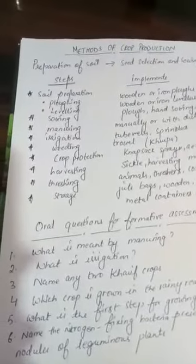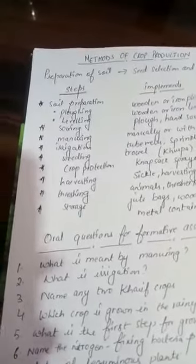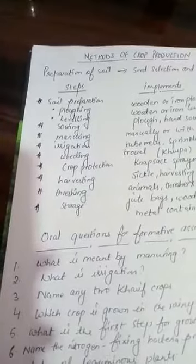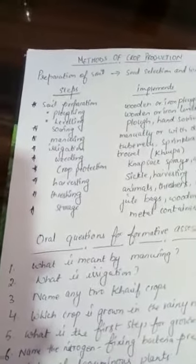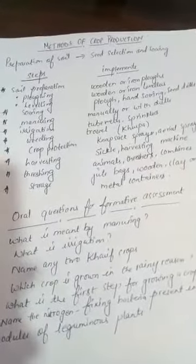In the next class we will talk about manuring — including natural methods such as field fallow, crop rotation, mixed cropping, and the use of fertilizers and manures. We will cover that in the coming session. Have a good day.